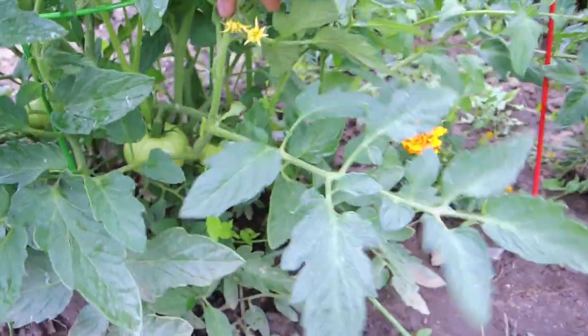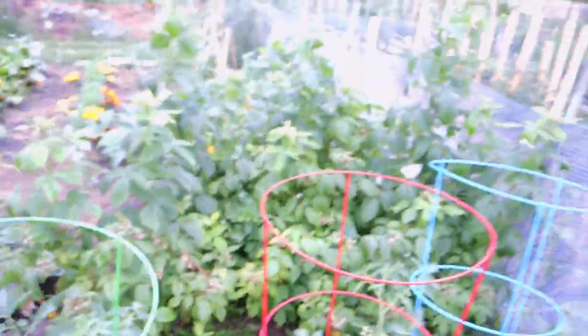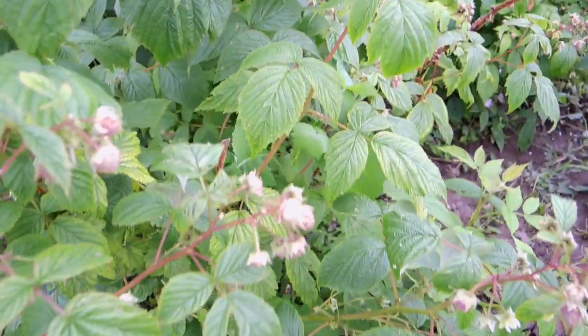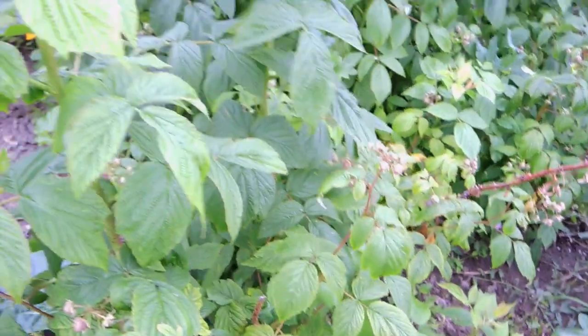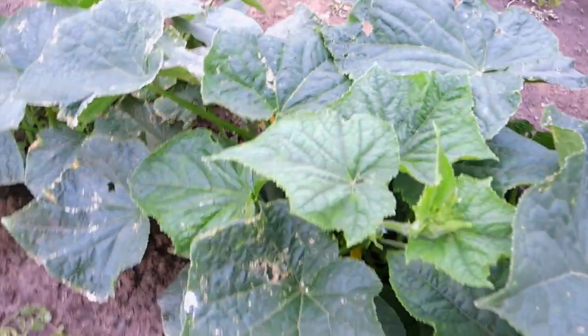There are lots and lots of tomatoes under here, and lots going on over here. The raspberries are doing really well — hopefully going to have lots of fruit on there, and hopefully the birds don't eat it all and I get one or two.